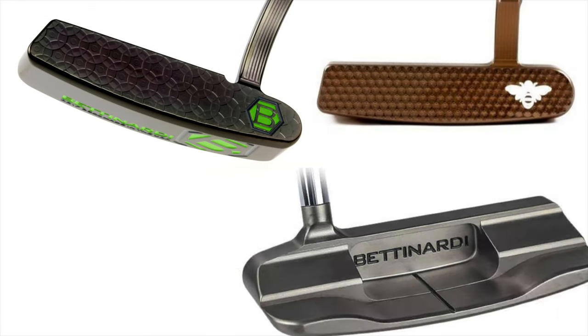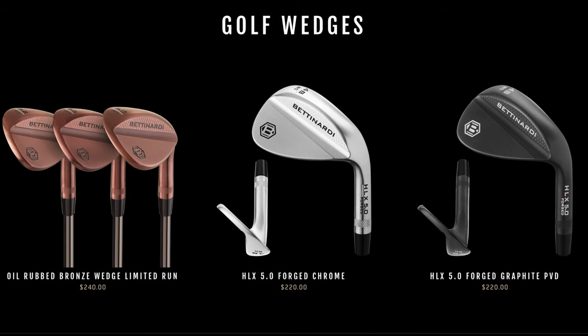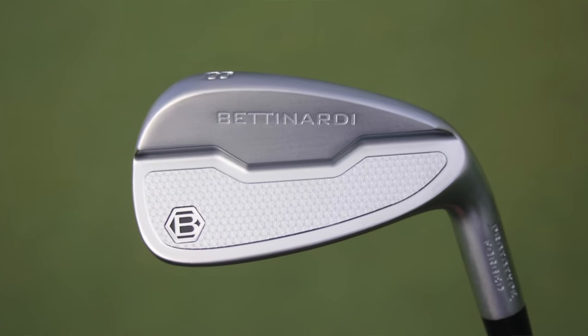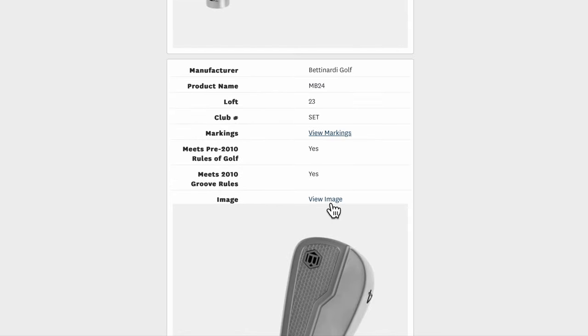Bettinardi has long been known for making some of the finest milled putters in golf. They have also made some really nice forged and milled wedges over the years. But now it seems that Bettinardi are intent on expanding even further, as two Bettinardi iron models have been spotted at the Arnold Palmer Invitational and have also appeared on the USGA's conforming club list.